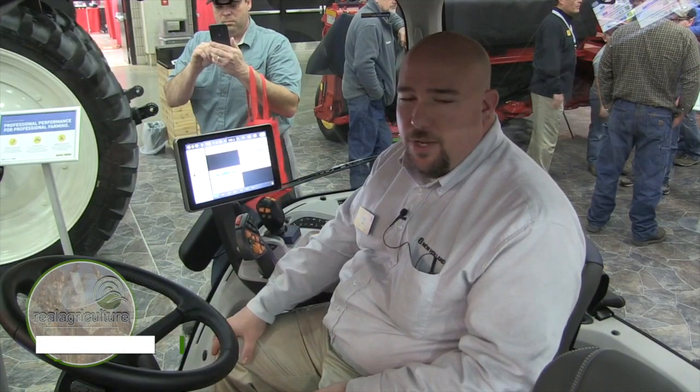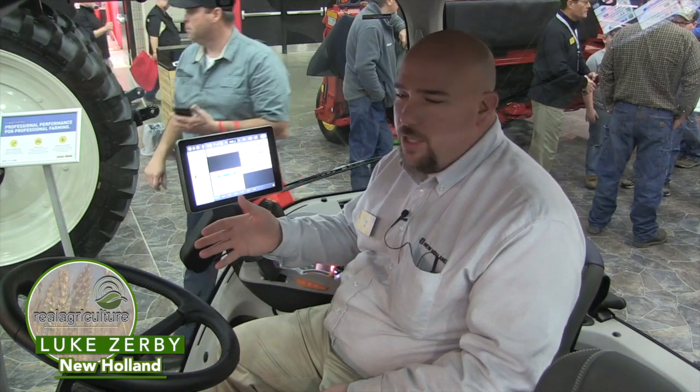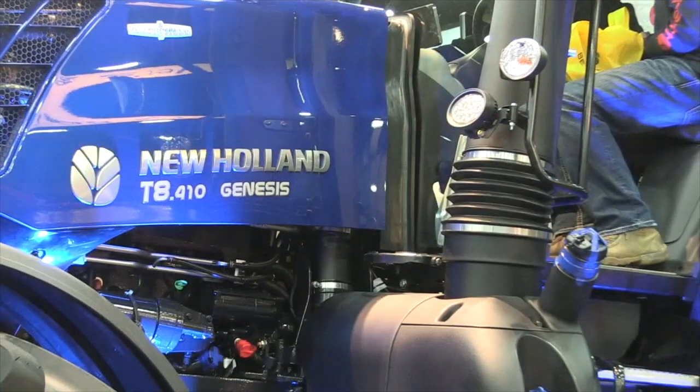Hello, my name is Luke Zerbe, the PLM Market Manager for New Holland North America. We're here at the National Farm Machinery Show in Louisville, Kentucky 2019 with the launch of the new Genesis T8 with PLM Intelligence.